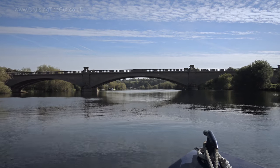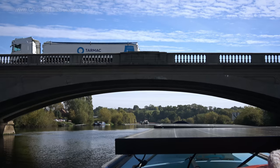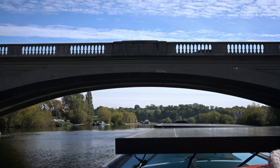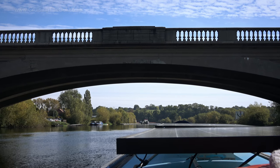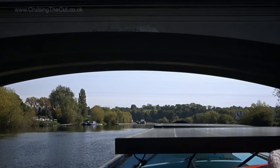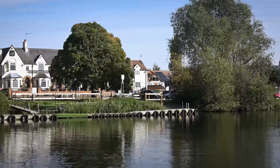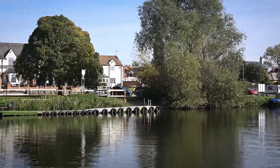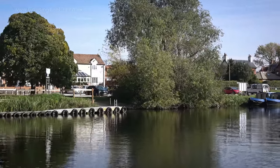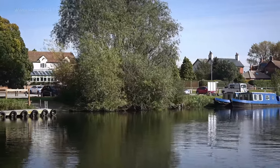Gunthorpe Bridge meant I was nearing the next lock — Gunthorpe Lock, next to Gunthorpe Weir, just after Gunthorpe Marina. There's a logic to this system, you know. Gunthorpe has an excellent length of visitor moorings for any passing boater, not just pub patrons, and there are some hireboats here too.